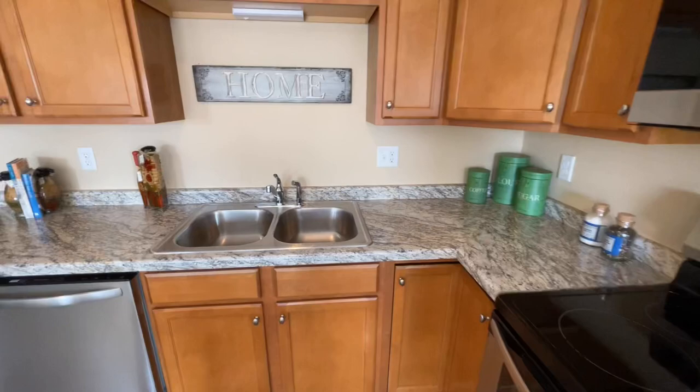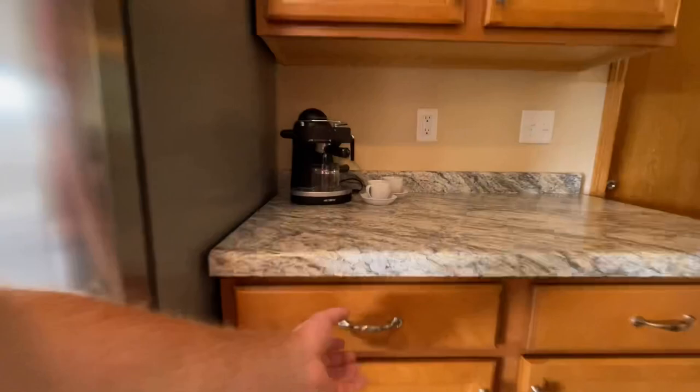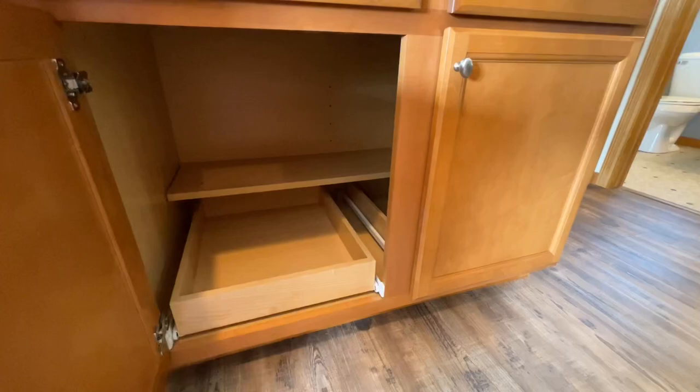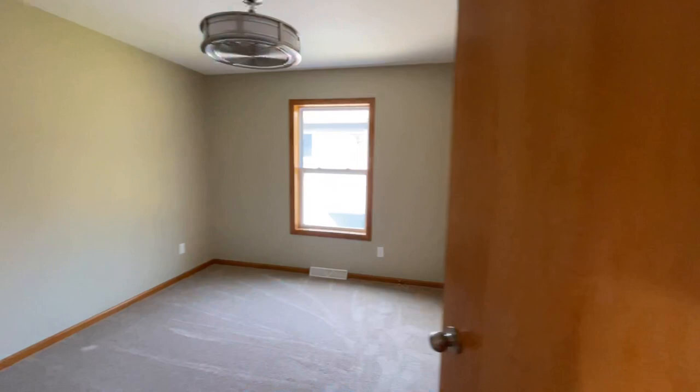Your stainless sink. Dishwasher. And then on the opposite side you have even more counter and cabinet space. You got your refrigerator. Let's open up some drawers — and then you got some nice sliders underneath there as well. And then back towards the back of the house. We're gonna get a little nosy, poke our heads into some places.